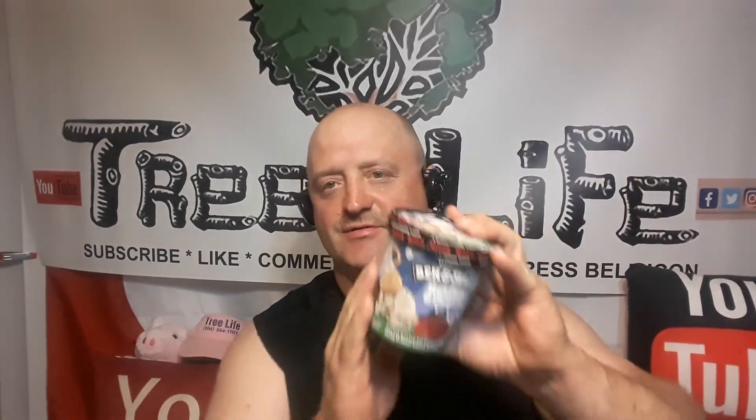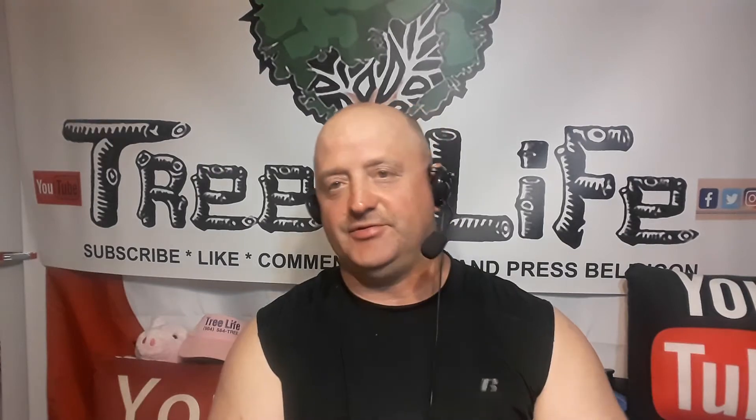Hey everybody, this is Roger from Roger's Reviews and we are into the ice cream this month. This is Frozen. This is Ben & Jerry's. This is the Netflix and Chilled.